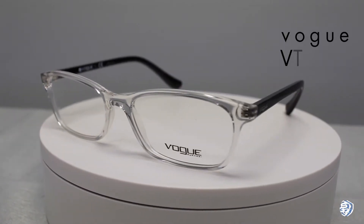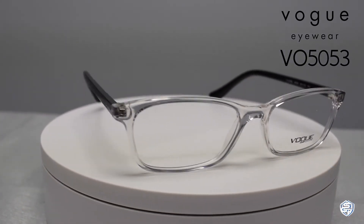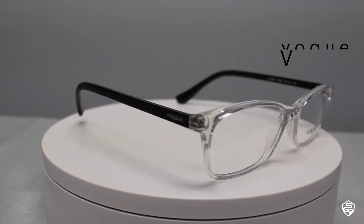The first frames are the VO5053. These frames come in two frame widths: 118 millimeters and 120 millimeters, which are a fit for someone with a petite head size.